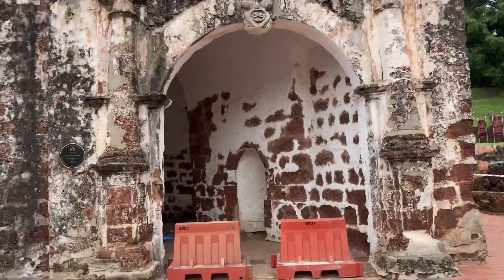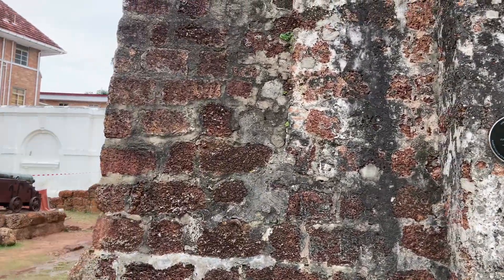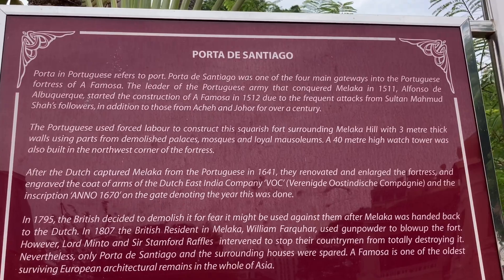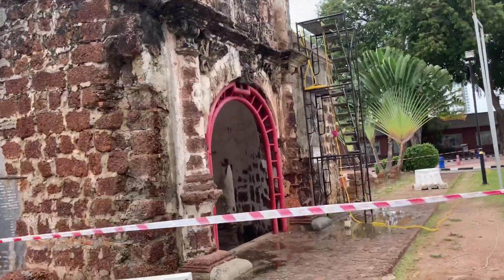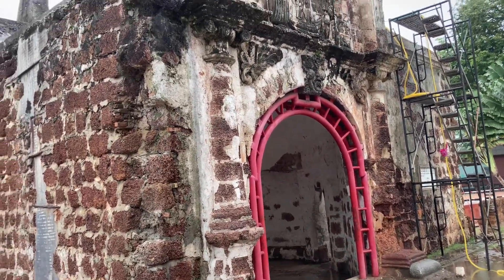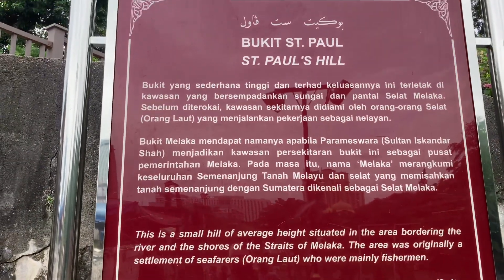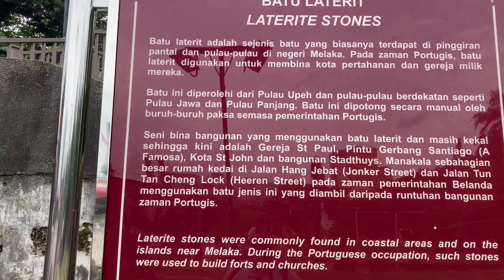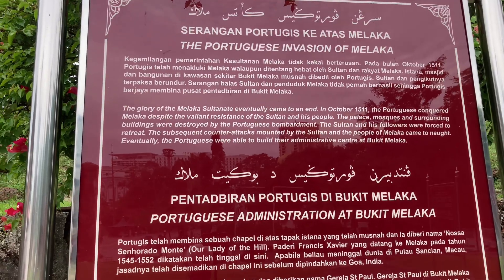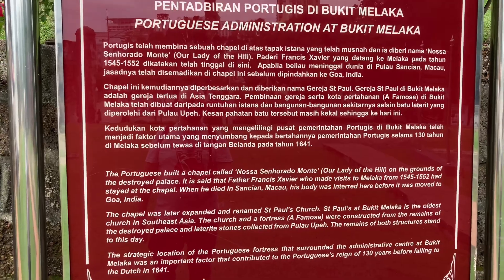This is the entrance to the fort. You can see how thick the walls were. Let's do our history lesson — you can pause this and read it yourself, the back of the fort entrance. They've put some strength in to stop the whole thing collapsing. So you can read it whenever you feel like it. Bukit St. Paul — Laterite Stones — Portuguese invasion of Malacca. Portuguese administration of Bukit Malacca — you know what to do.